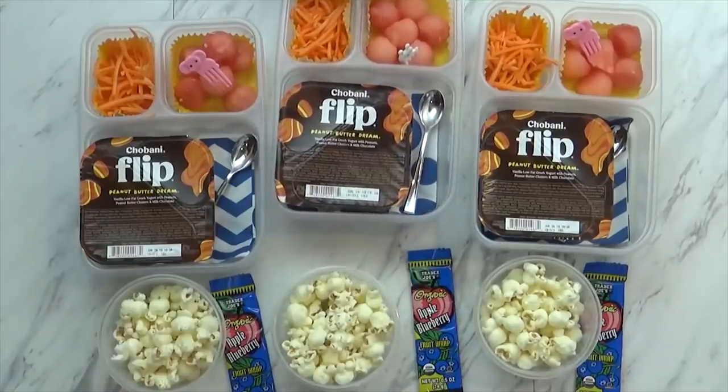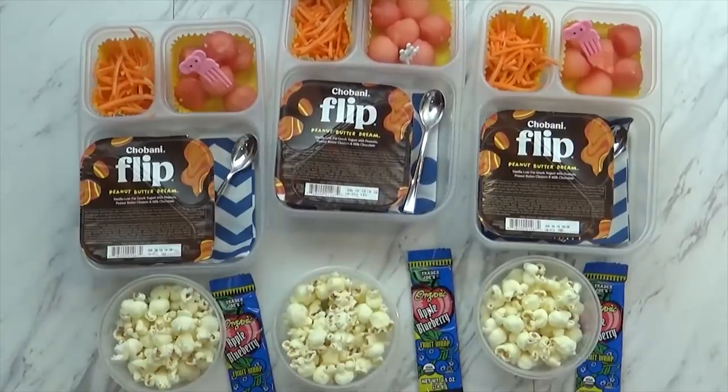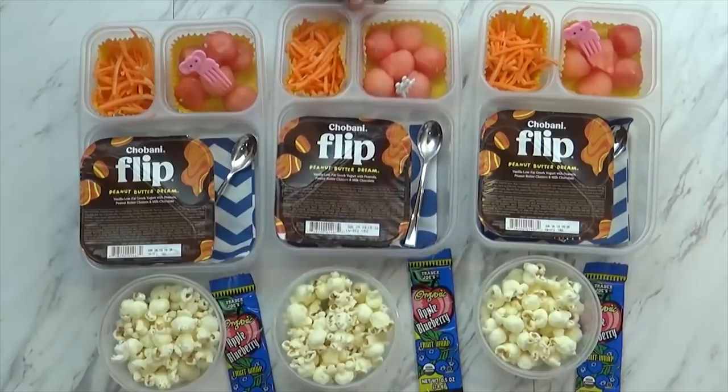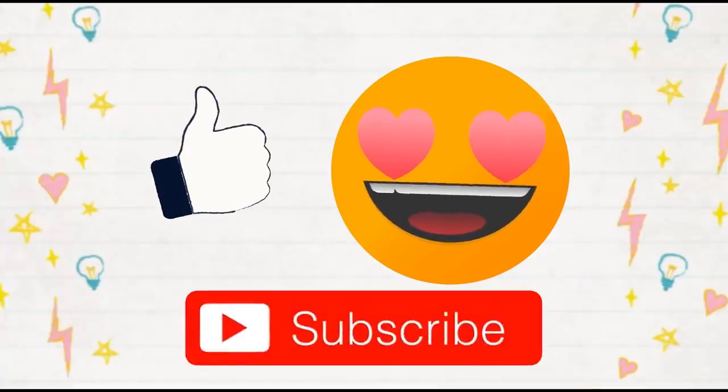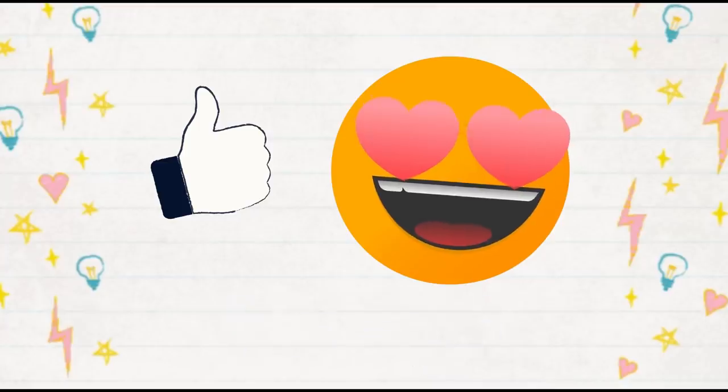Let us know in the comments down below if you or anyone in your family is on a gluten-free diet. Also, stay tuned for more specialty lunches — we're working on dairy-free lunches, vegan lunches, and keto lunches as well. Thanks for watching, and we'll see you next time.